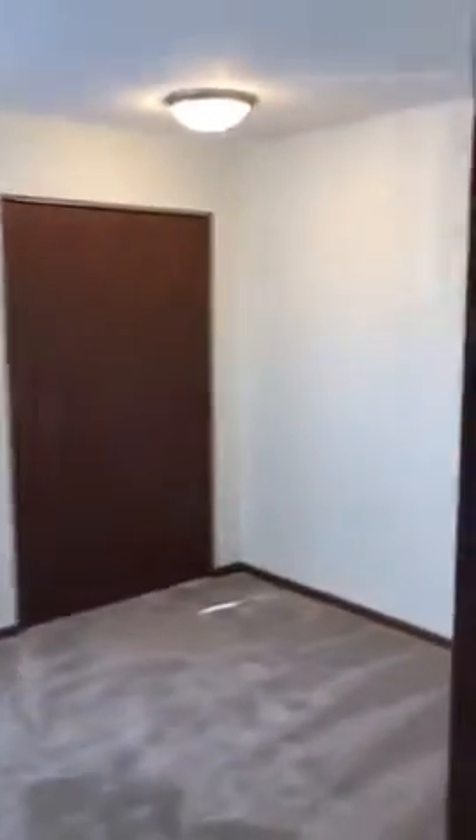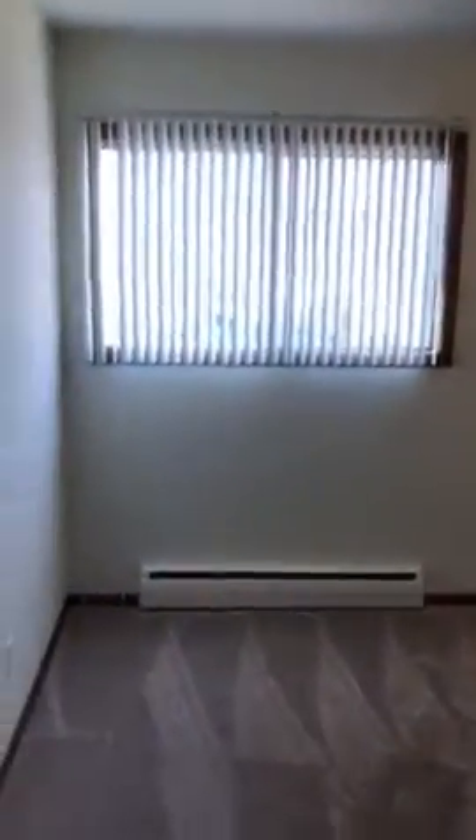Nice bathroom. First bedroom — of course this is a two-bedroom unit — with a nice closet and a nice large bedroom. And here we go with the second bedroom, also featuring a nice large closet.